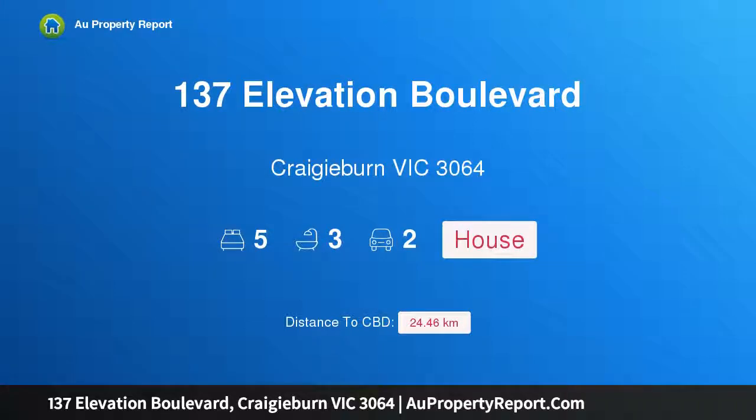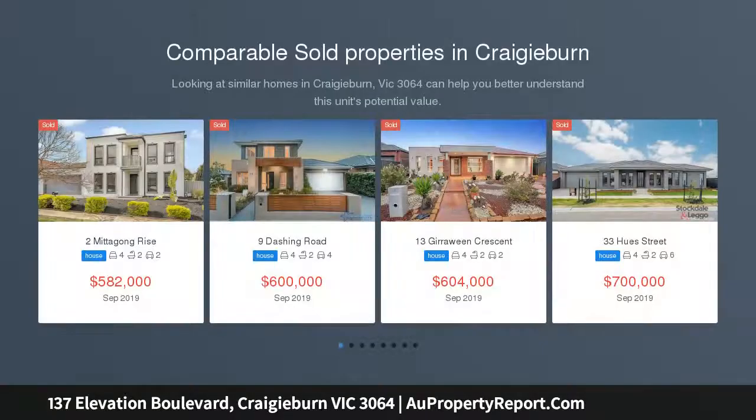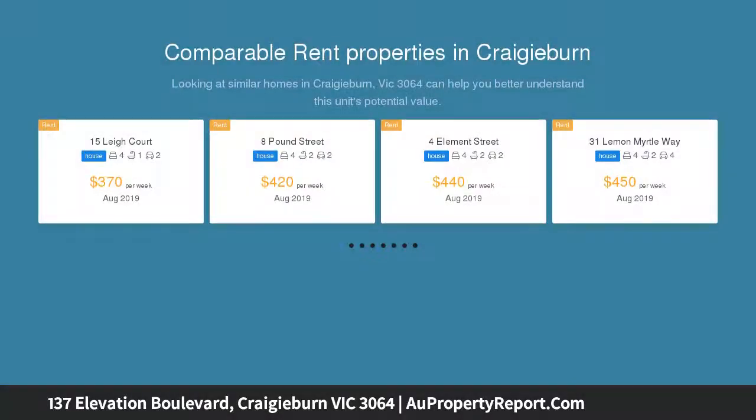I am glad to introduce property 137 Elevation Boulevard, Craigieburn, Victoria, 3064. Perfect locale, incredibly spacious. A contemporary design home with a towering street presence, set in a tranquil street and surrounded by an abundance of beautiful parklands.